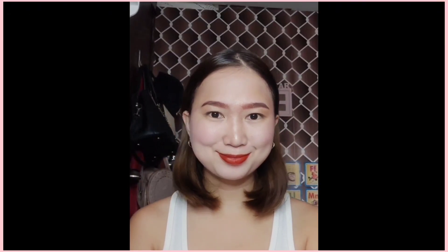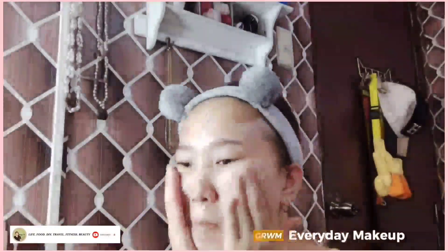My easy everyday look. Hi, it's me again. Welcome back to my channel. In today's video, keep calm and get ready with me for easy everyday makeup.